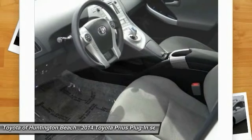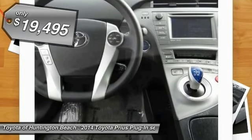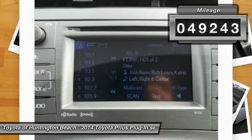One reason for its EPA-estimated combined 50 miles per gallon rating, and it is priced below $20,000. This vehicle has less than 50,000 miles.